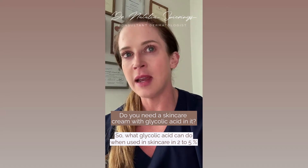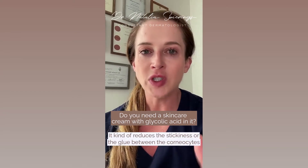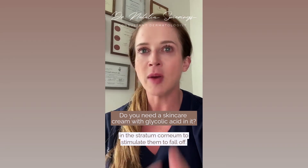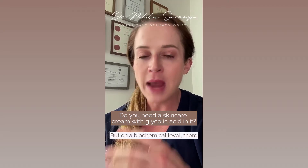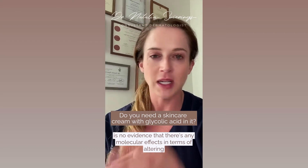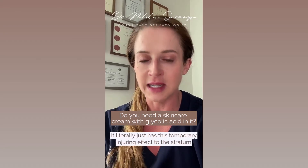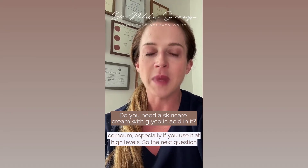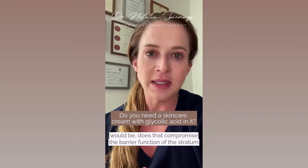Glycolic acid in skincare at two to five percent — which is generally what you find it in — is believed to work by reducing the stickiness or the glue between the corneocytes in the stratum corneum, stimulating them to fall off. But on a biochemical level, there's no evidence of any molecular effects in terms of altering gene expression. It literally just has this temporary injuring effect to the stratum corneum, especially at high levels.